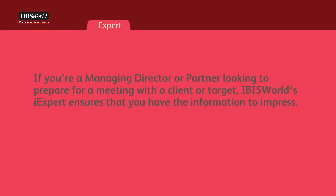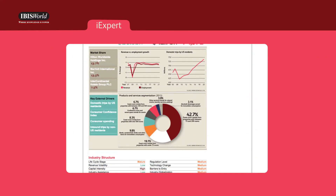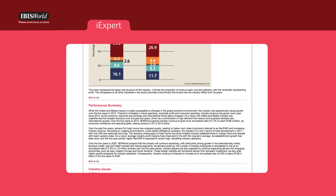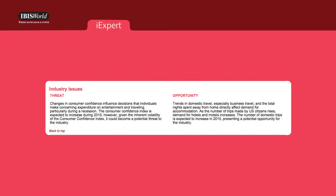If you're a managing director or partner looking to prepare for a meeting with a client or target, IBISWorld's iExpert ensures that you have the information to impress. These summaries are four to six pages of industry facts, trends, and insights encapsulating our more comprehensive 40-page industry reports and include a unique section on the industry's threats and opportunities.